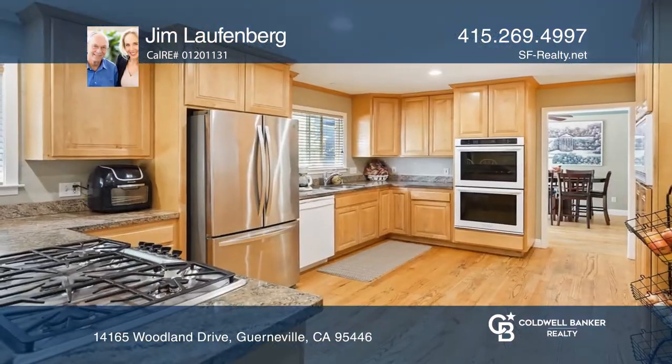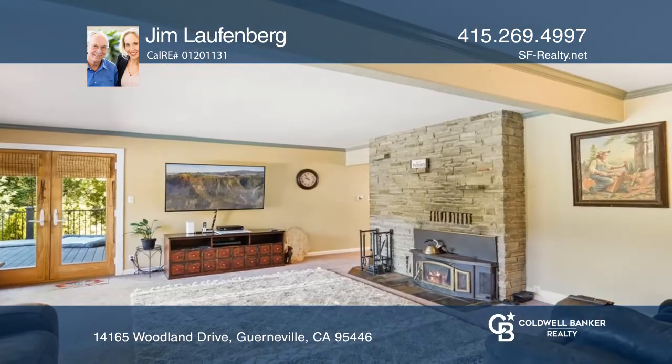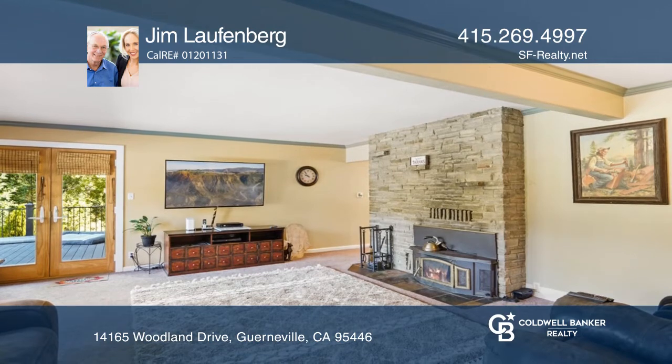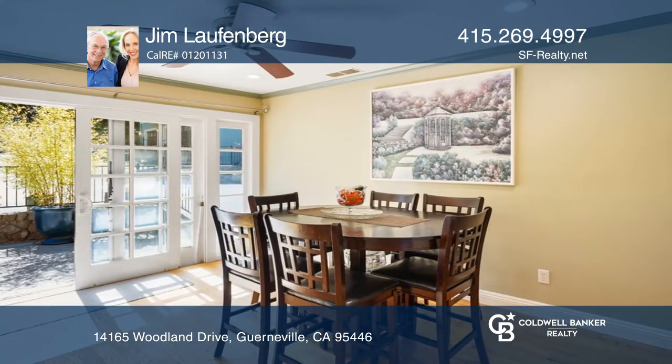Enjoy this modern four-bedroom, three-bathroom home with a remodeled kitchen, located very close to downtown Guerneville. The home features newer appliances and newer HVAC, as well as a newer tankless water heater.